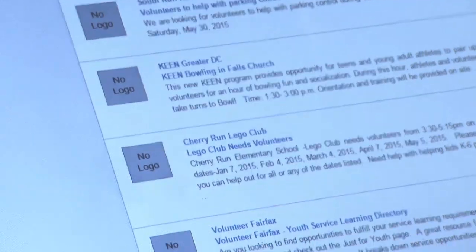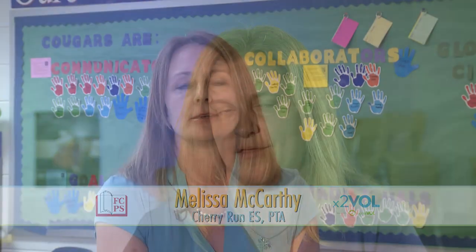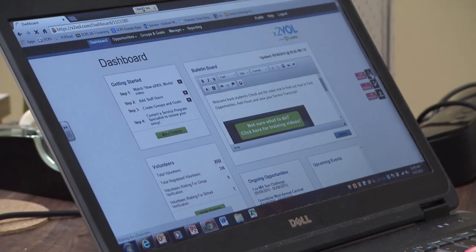I use it for a Lego club to get volunteers, both for ongoing events and scheduled events. It's very quick — it lets you put in the hours you're looking for and the number of students, and lets you edit it. It makes it really easy to go on the computer, approve students' hours, look at how things are going, and put in the goals for each of the quarters.